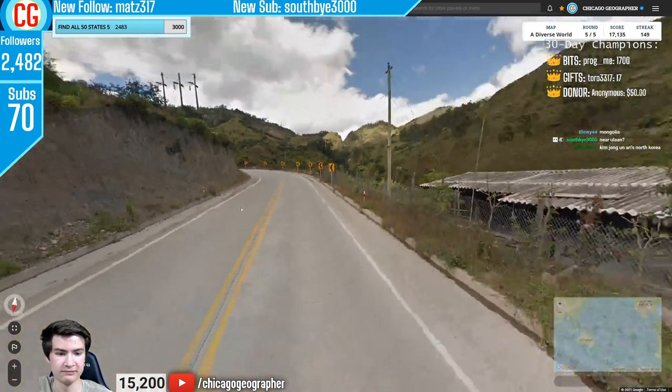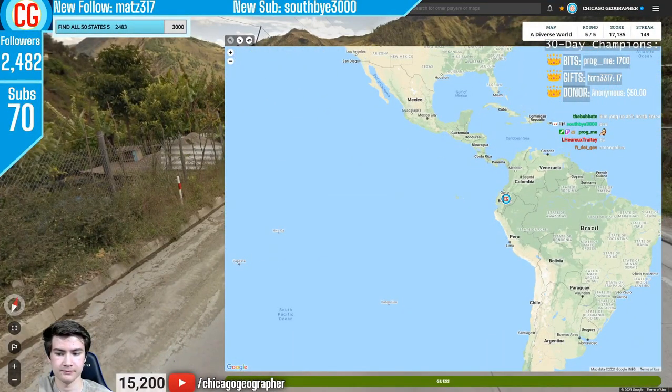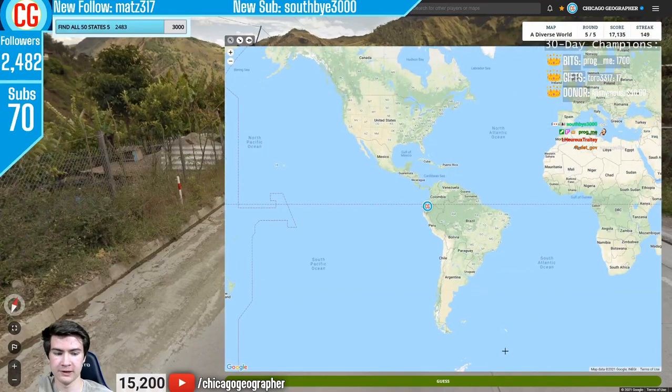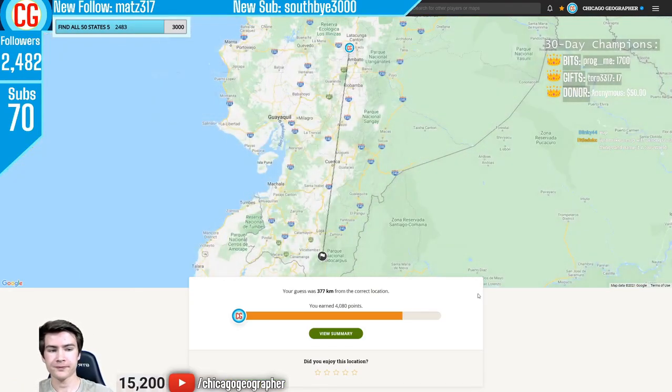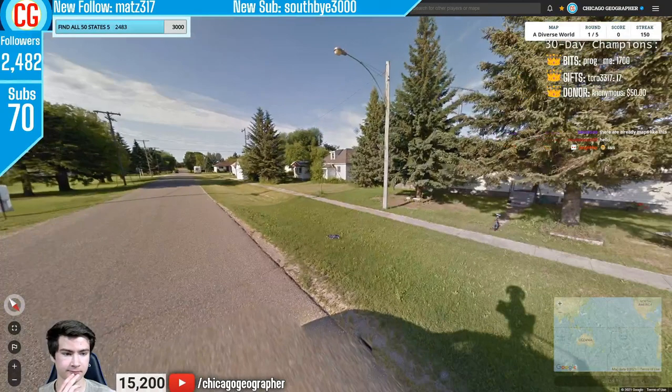Round 150 — we had a concrete road plus bollards that seem to be of the Ecuador variety. Ecuador is a country that uses concrete roads quite a lot.